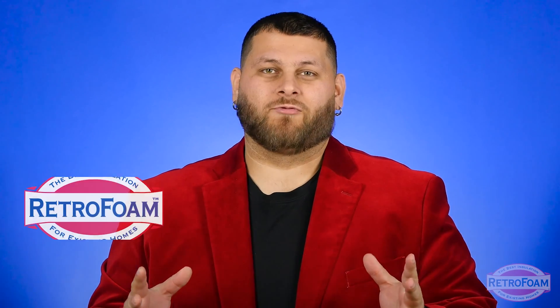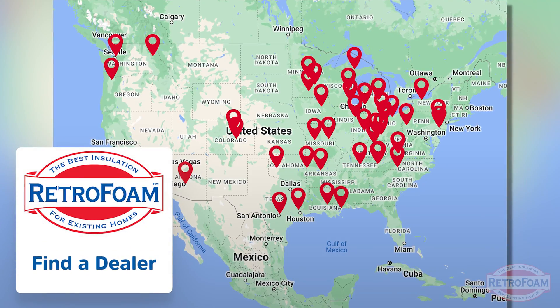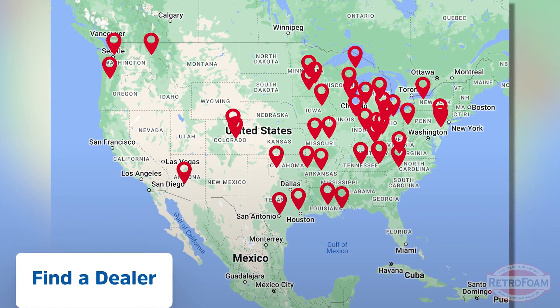So if you're ready to make your house as tight as it should be, go to our link below to our find-a-dealer page, find your local RetroFoam dealer, and find out how you can make your home more comfortable today. This is the Professor of Foam, reminding you that building is a science.